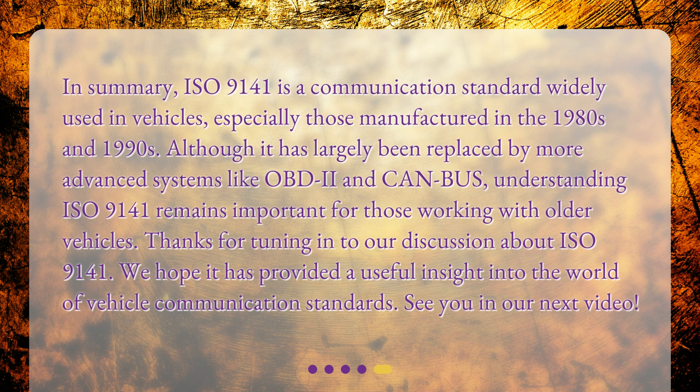In summary, ISO 9141 is a communication standard widely used in vehicles, especially those manufactured in the 1980s and 1990s. Although it has largely been replaced by more advanced systems like OBD-2 and CAN bus, understanding ISO 9141 remains important for those working with older vehicles. Thanks for tuning in — we hope it has provided a useful insight into the world of vehicle communication standards. See you in our next video.